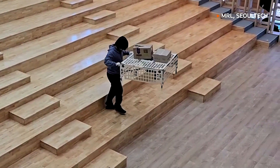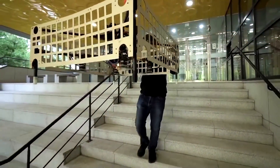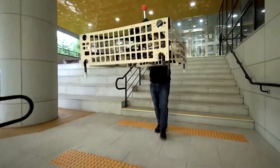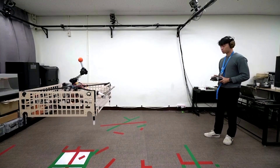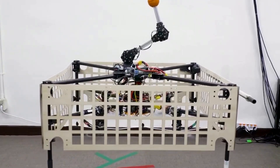Imagine using a shopping cart on stairs without feeling the bumps. Enter the Palatron — part cargo pallet and part drone. It's essentially a flying shopping cart, developed by a team of researchers at Seoul National University of Science and Technology.